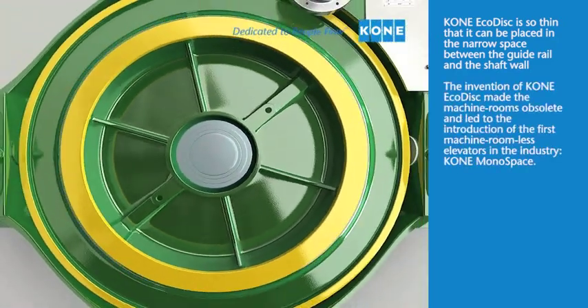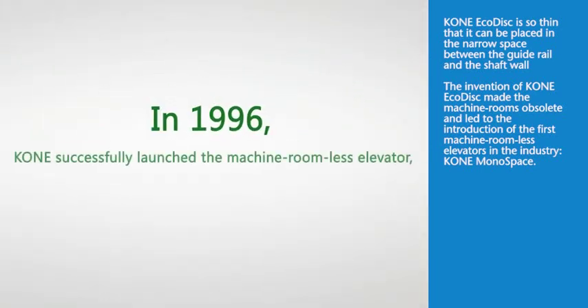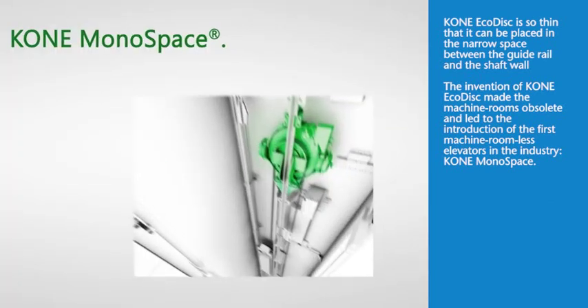The invention of KONE EcoDisc made machine rooms obsolete and led to the introduction of one of the first machine room-less elevators in the industry, KONE MonoSpace.